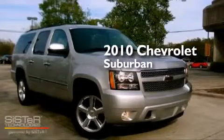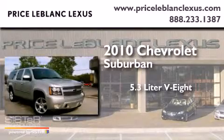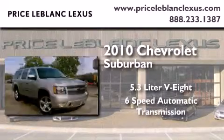This is a 2010 Chevrolet Suburban. It has a 5.3-liter 8-cylinder engine and a 6-speed automatic transmission.